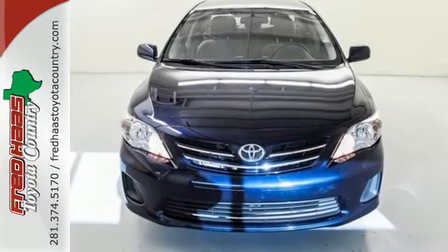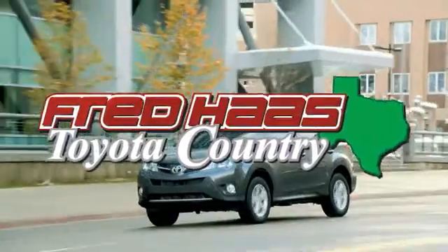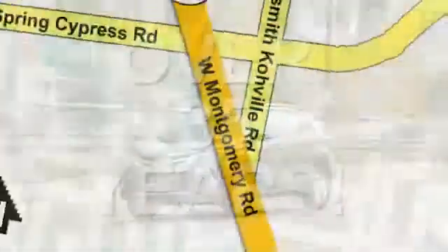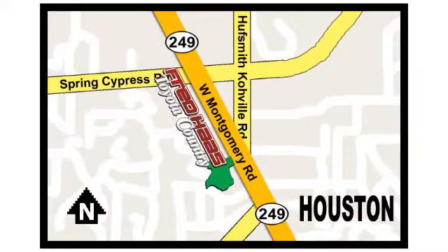Take it for a test drive today. Fred Haas, proudly serving our community for more than 35 years. Fred Haas Toyota Country, Highway 249 in Spring Cypress, just two miles north of Willowbrook Mall.